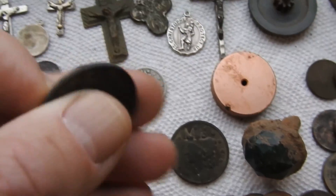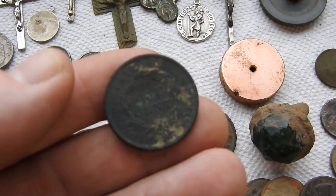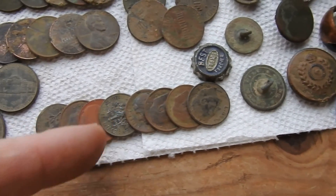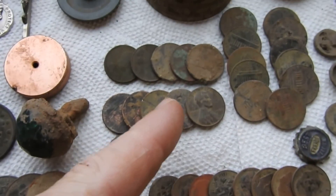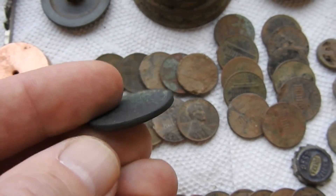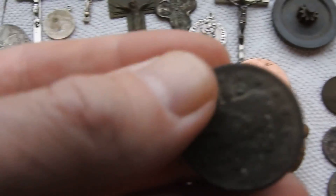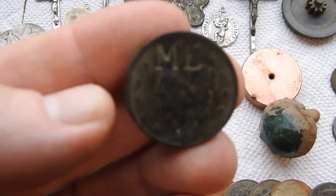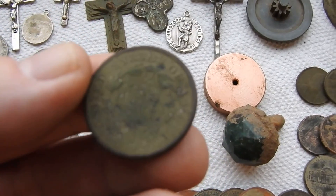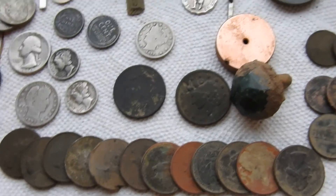These are two large cents that I found — this one from the 1800s. These pennies from today versus these 1800s pennies — they call them large cents. I got this one here that's stamped MB. A couple large cents so far.